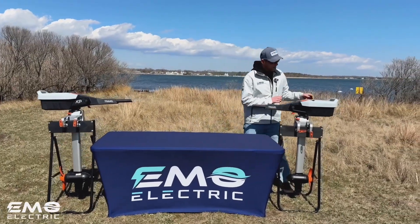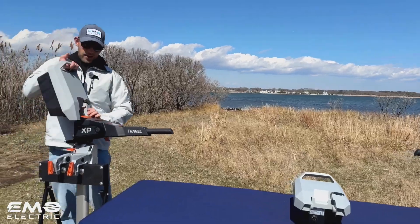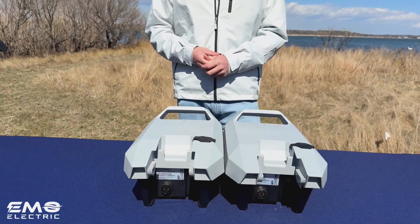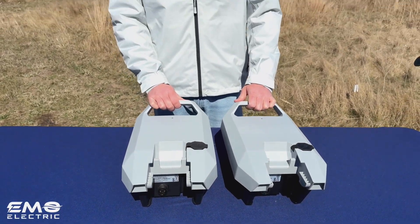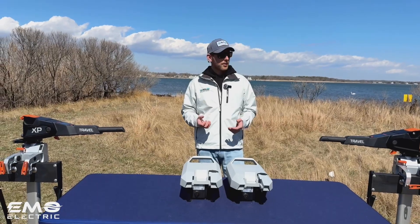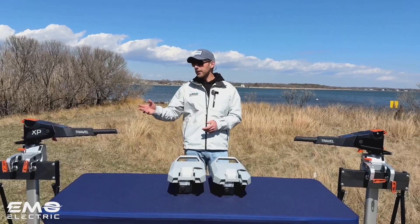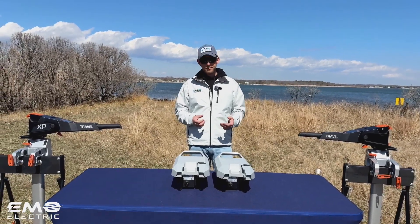Speaking of the batteries, they're actually the same exact form factor. If we take both of these off and put them on the table, you'll see that the shell is the same for both batteries — same dimensions. The difference is just internal: there are more cells and higher capacity in the XP battery, which also makes it a little bit heavier. The XP battery is 21 pounds, the Travel S battery is 19 pounds. The shaft of the Travel XP is also about two and a half pounds heavier, so all in all the Travel XP is four and a half pounds heavier than the Travel S — 49 pounds versus 44.5 pounds with motor and battery.